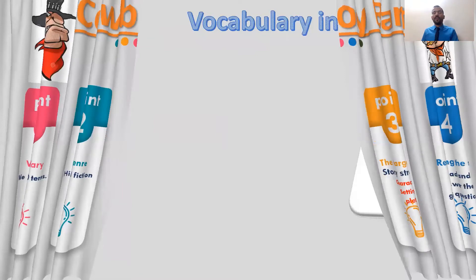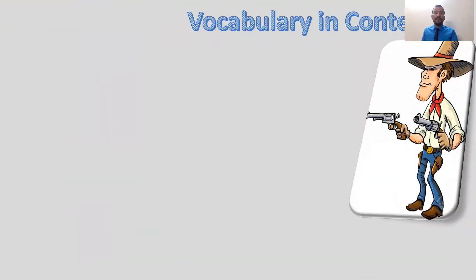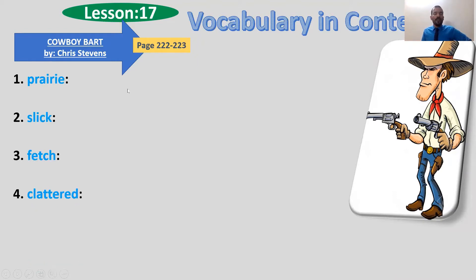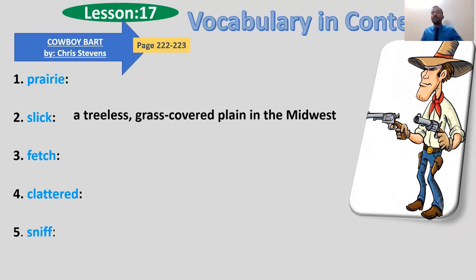We'll start with the first point, which is the ten vocabulary words. You will find those vocab on pages 222 and 223. The first one is 'dreary,' which means treeless land — also grass-covered, full of grass.